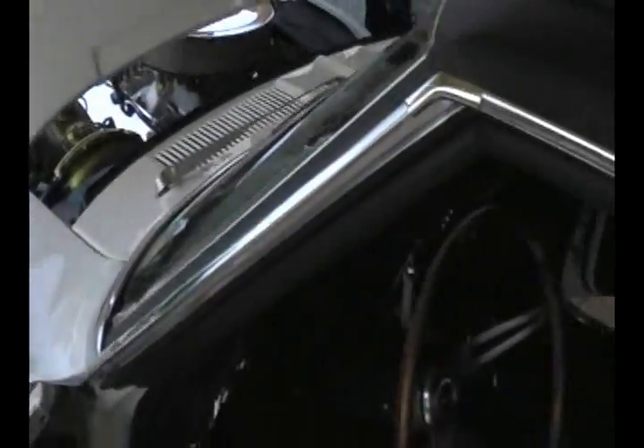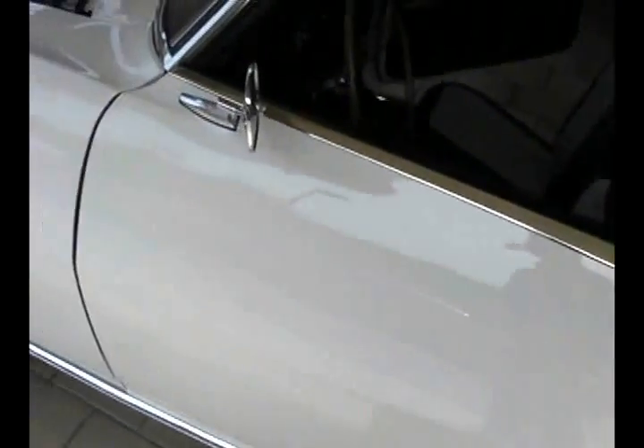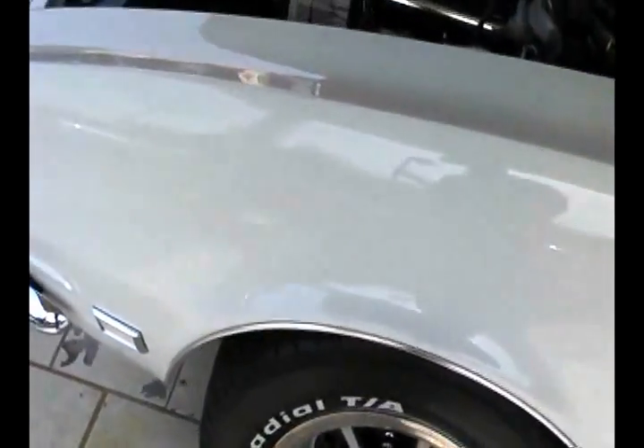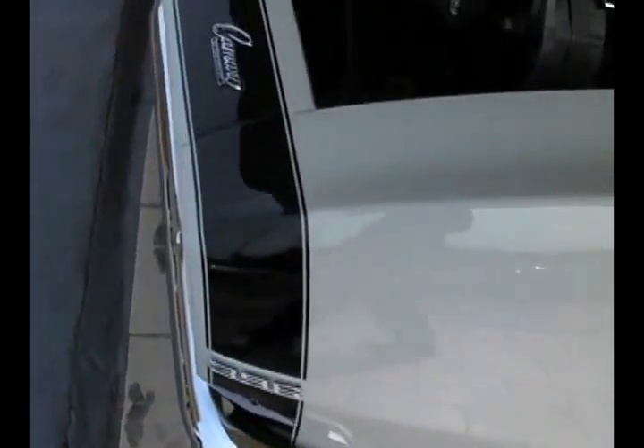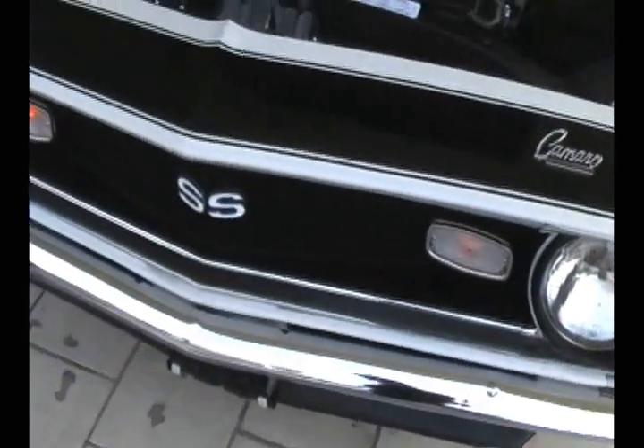Air conditioning blows nice and cold — I tried it. I don't think you can go anywhere else in the world and get this except here at Fleming's, and certainly not for the money we're charging. This is as new a 68 Camaro as you can buy, with the exception of the Dynacorn bodies, which are not a real 68 Camaro. This is.